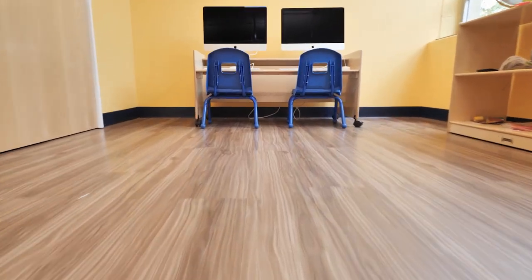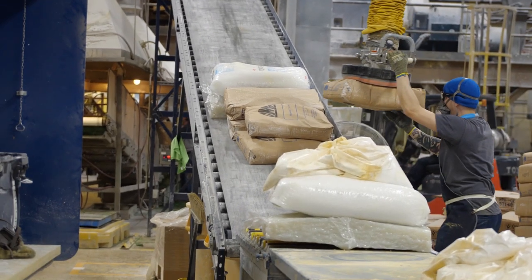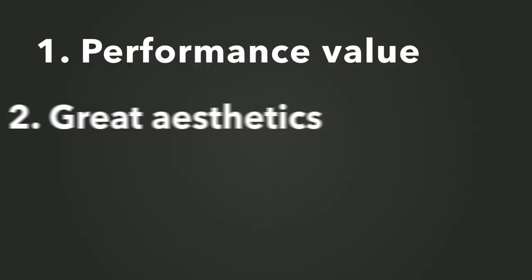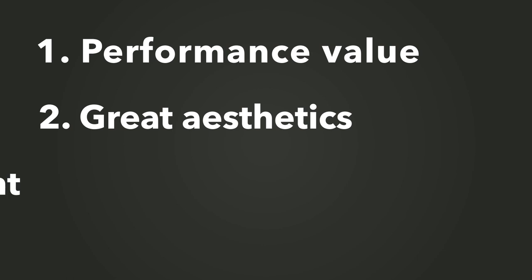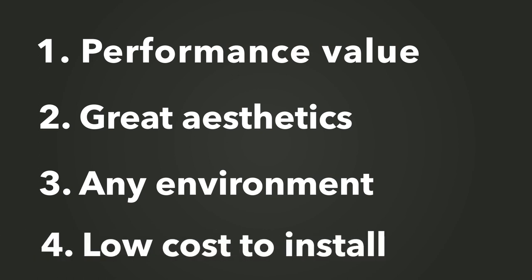It has a fairly inexpensive buy-in rate for manufacturers to produce products at a large scale. Whether you're deciding on LVT or LVP for a specific application, it's always part of the conversation because it can go anywhere. The performance value is through the roof, you have great aesthetics, a product that can perform in any environment, and one that installs at a budget most people can afford for any kind of renovation or upgrade to their space.